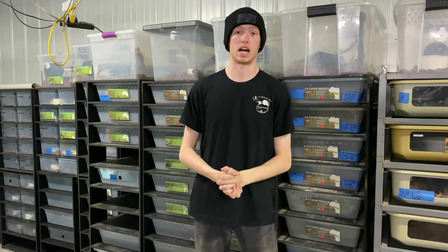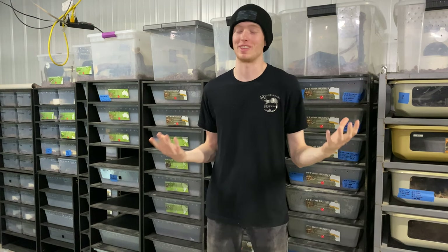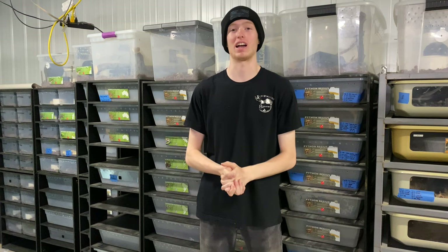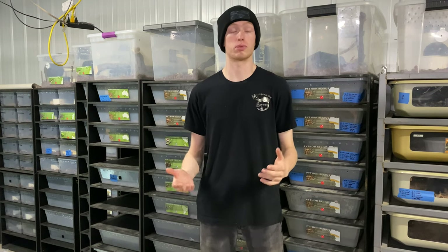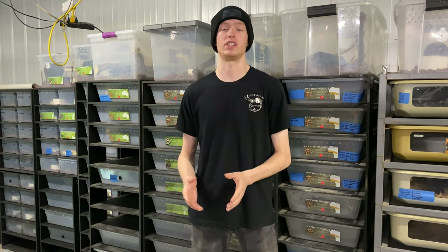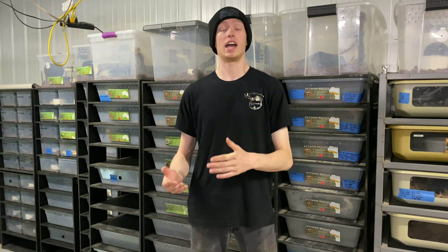Hey YouTube, Alex here with Alex's Agamids. As you can see behind me, this is not my usual filming background, and that is because I'm currently doing my college animal care internship at the well-respected Reptech facility here in Indianapolis, Indiana. So I figured while I'm here, with permission from the owners of course, all of the reptiles in these videos are animals that I've been able to work with personally here at Reptech, as well as species that I just genuinely enjoy.